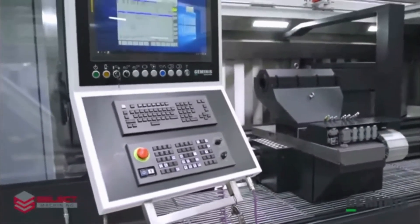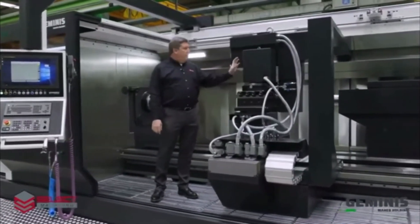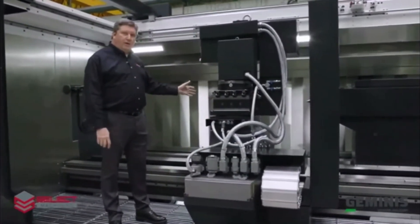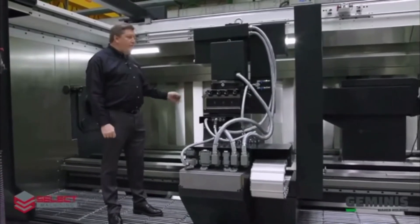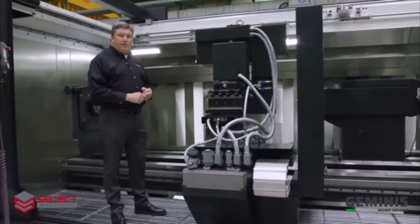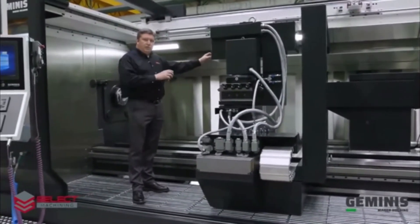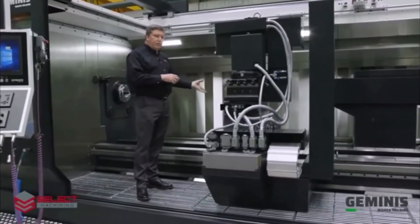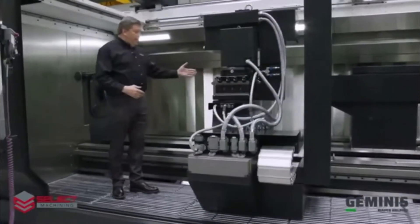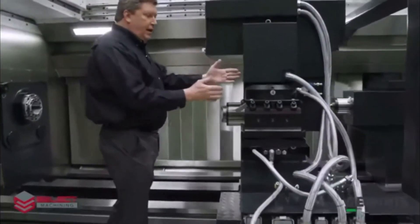Now you can see we've added to the four-position turret — we've added a milling unit. This is a 50-taper, 30-horsepower milling unit with Y-axis incorporated. This unit will produce nearly 300 foot-pounds of torque. This button here is your tool ejection — when you want to replace the tools, you simply unclamp the tool, remove the tool, put the next tool in, and clamp it back in place. Right now the milling unit is facing the main spindle, but it can also be rotated 90 degrees to work on the OD of the part. This milling unit is also capable of up to 3000 RPM.